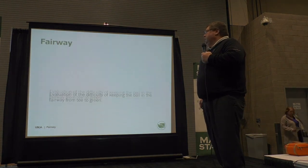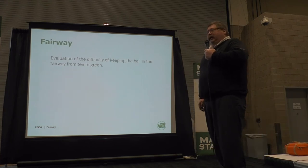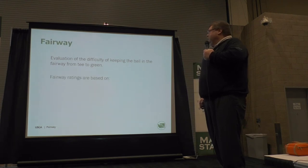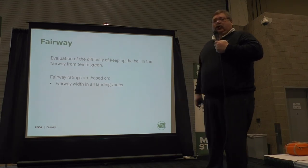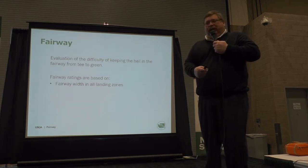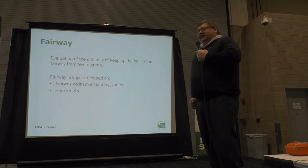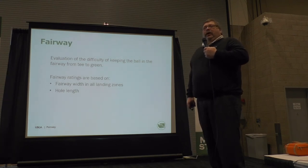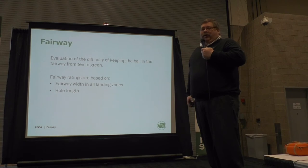Fairway: it's the evaluation of the difficulty of keeping the ball in the fairway from tee to green. Does that fairway tilt from right to left or left to right? It's based on how wide the fairway is at each one of those landing zones — we're going to go there and measure the width of the fairway. It's also based on hole length. For example, if we have a fairway that's 30 yards wide and the hole is 300 yards long, we're going to get a lower obstacle value than if we have the same width fairway and the hole is 500 yards long.